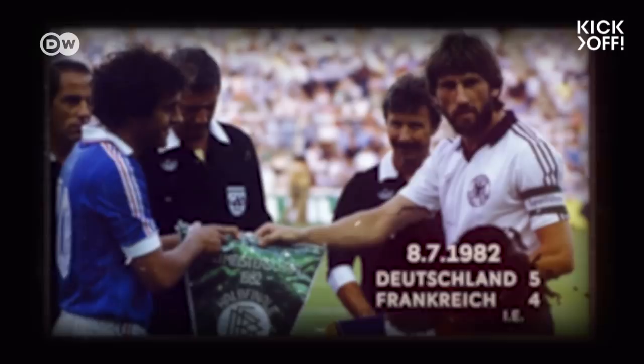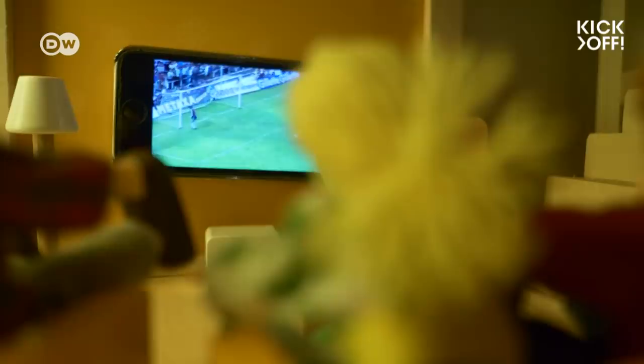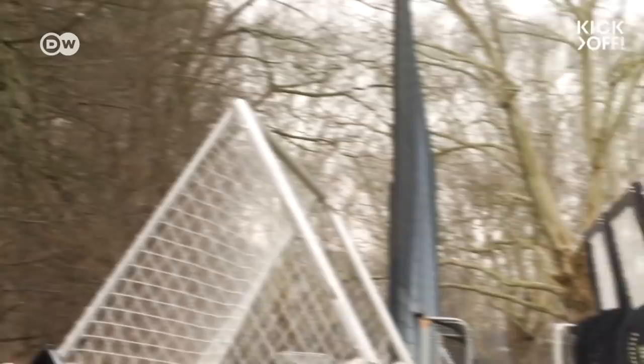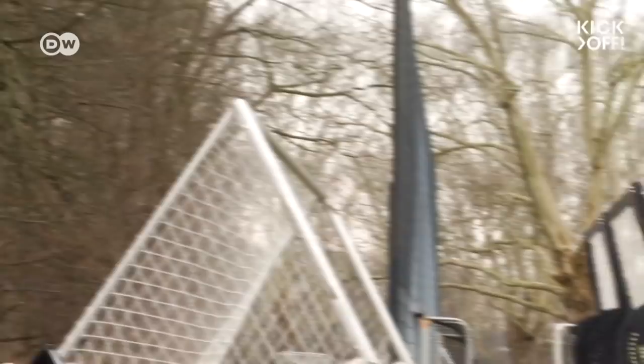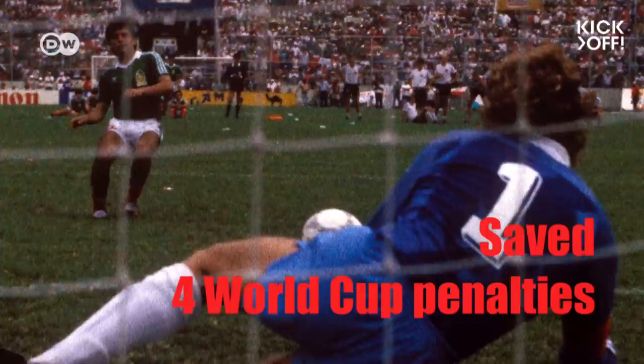The 1982 World Cup saw the first penalty shootout in the tournament's history — the semi-final between West Germany and France. Tony Schumacher saved two, ensuring West Germany progressed to the final. In total, Schumacher parried four penalties at World Cups. No keeper has ever saved more. How did he do it?